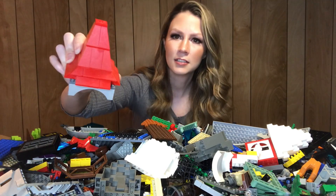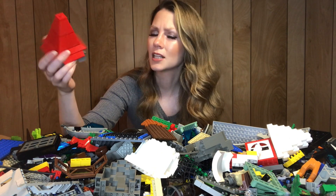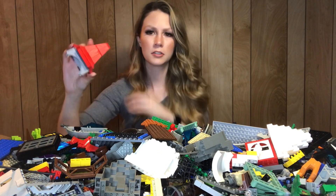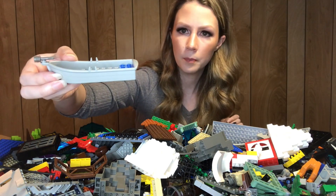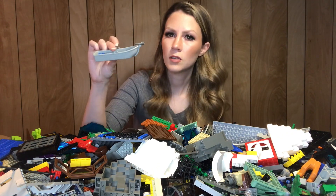This looks like more recent castle — like maybe Kingdoms. I definitely recognize this but I don't think it's quite as old as some of the other stuff in here. Definitely lots of chunks of things mixed in.